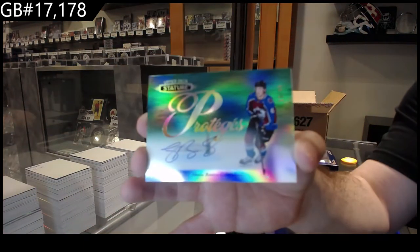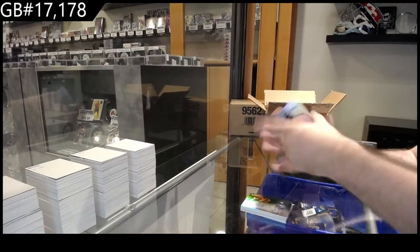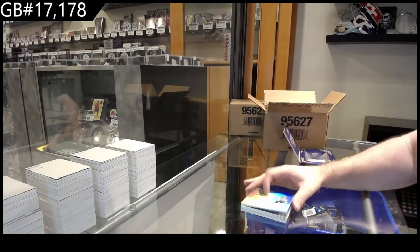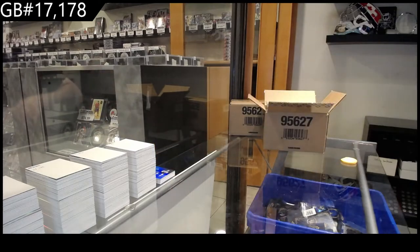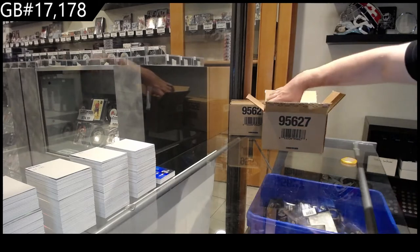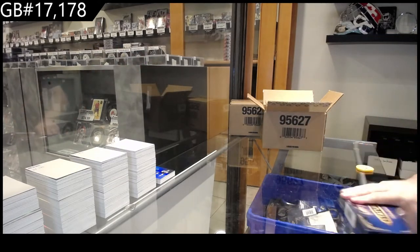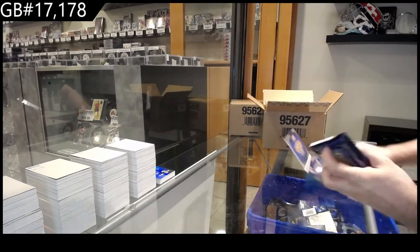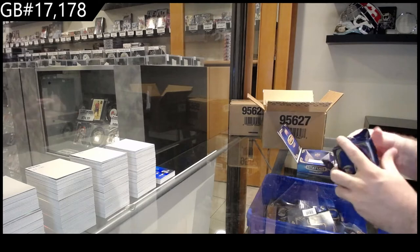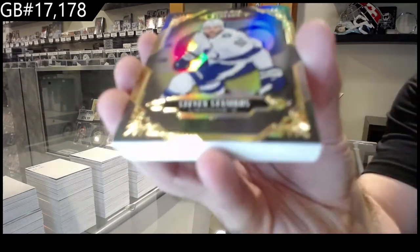There we go, maybe. Protégés of Robertson for Dallas. It came out at like 150 or 160 bucks the first time, and it's like 480 now. I'm just saying I absolutely expect this to be 300 plus within the next few months. Tampa Bay, Stamkos.